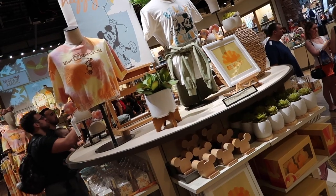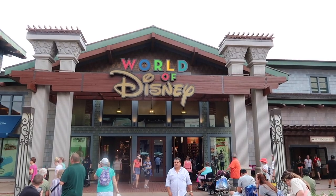Hello everyone and welcome to the Carousel of Connor. Today we have another shopping video for you guys at the World of Disney in Disney Springs. Let's go shopping.